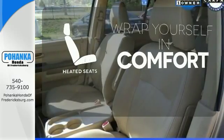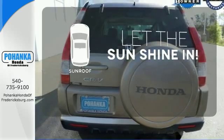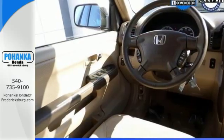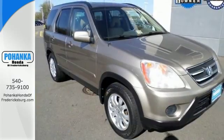Warm off the chills with the heated seats. Let the sunshine and fresh air in with the sunroof. This CR-V blends the best of both worlds — the roominess of a larger vehicle, with the handling and economy of a smaller SUV.